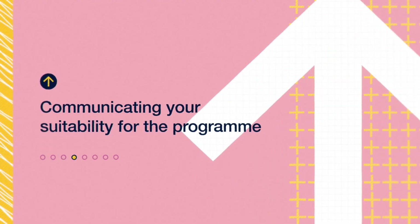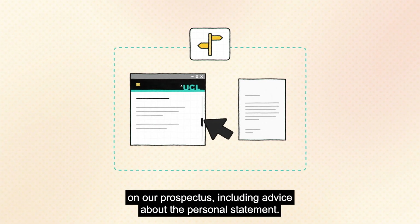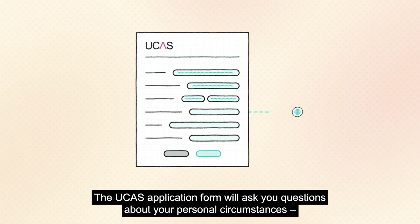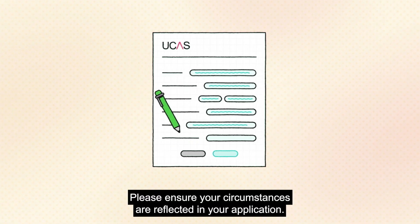Communicating your suitability for the programme: we provide guidance about what we're looking for on our prospectus, including advice about the personal statement. The UCAS application form will ask you questions about your personal circumstances — for example, whether or not you've been in care. Please ensure your circumstances are reflected in your application.